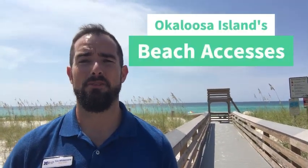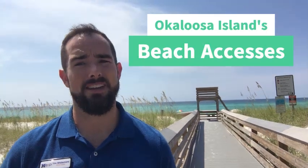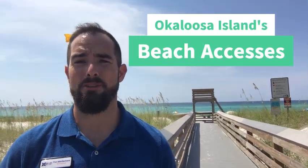Hey everybody, this is Tim Whittemore, your local expert and enthusiastic professional. We're just here previewing some of the beach accesses that you're gonna find on Okaloosa Island here in the Fort Walton Beach area.